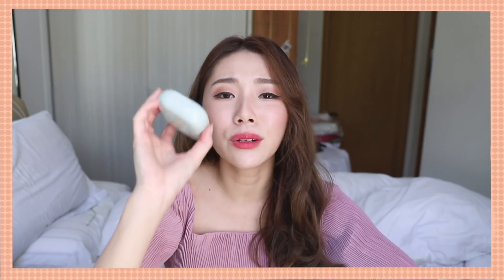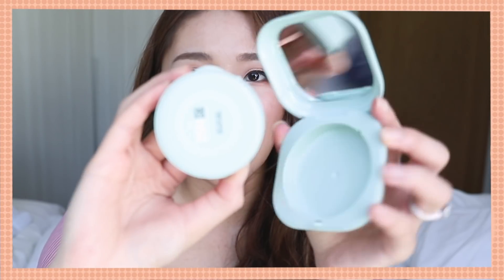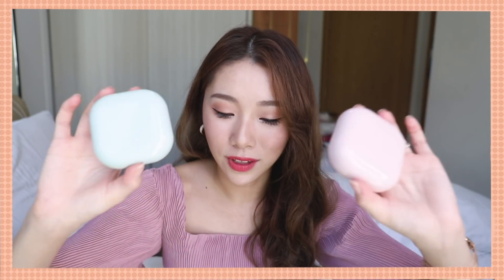The only downside is that you can't see which shade you are from the outside — you need to twist and look at the back of the cushion. But I highly recommend both of them. They are super beautiful.